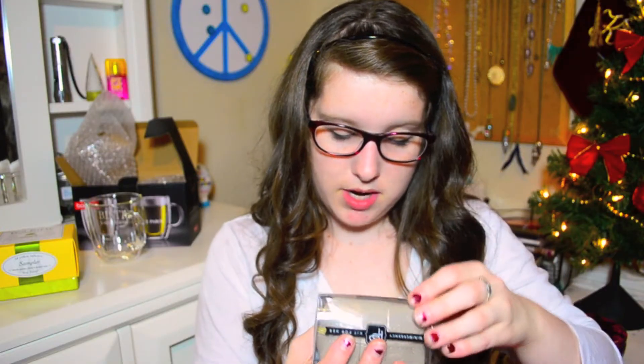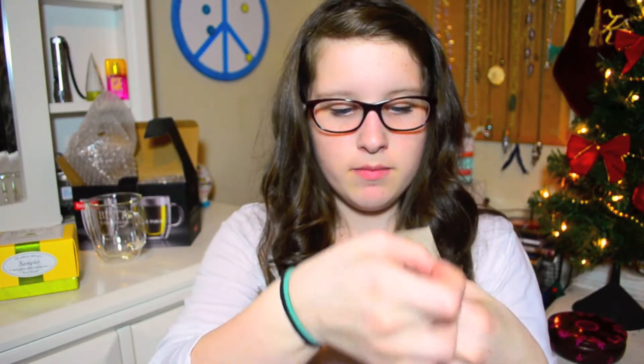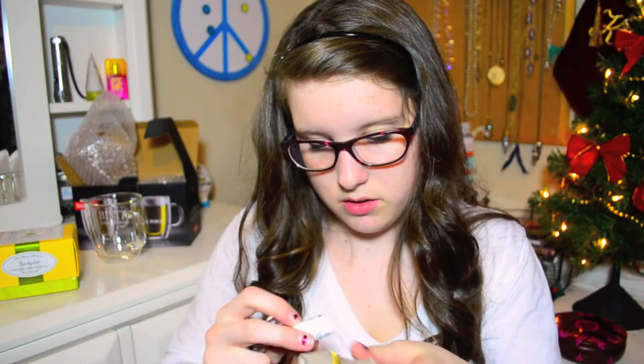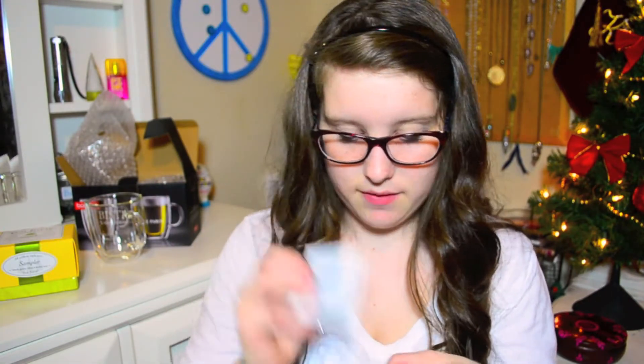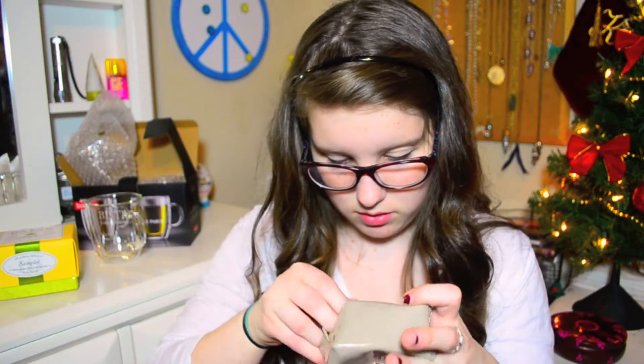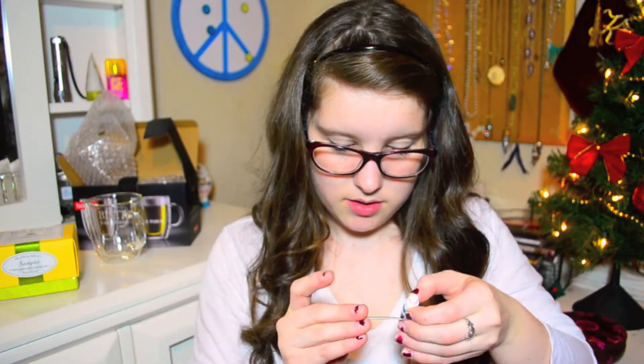Mini emergency kit for her. This is going pretty fast. Let's see what's in here — it's like a little brown bag with a little wishbone on it. It has hairspray, lip balm, double-sided tape, instant stain remover, tampon, band-aid, polish remover, deodorant, Advil, sewing kit, memory board, nail polish. Breath drops and mint wax gloss.